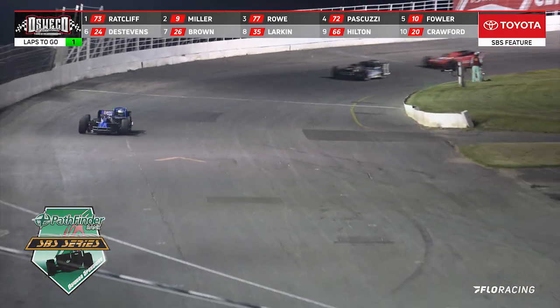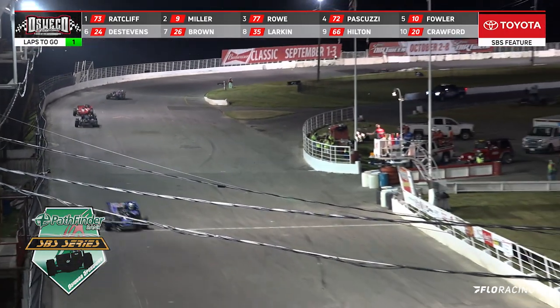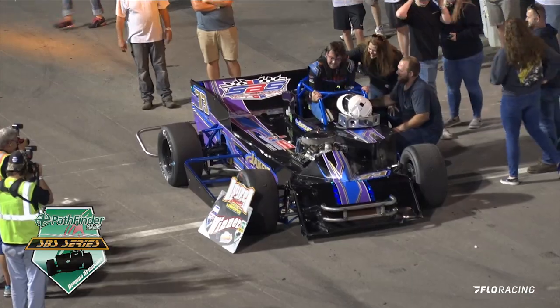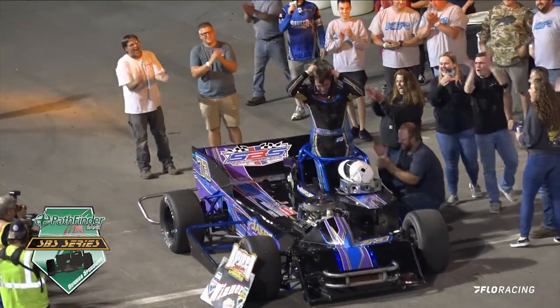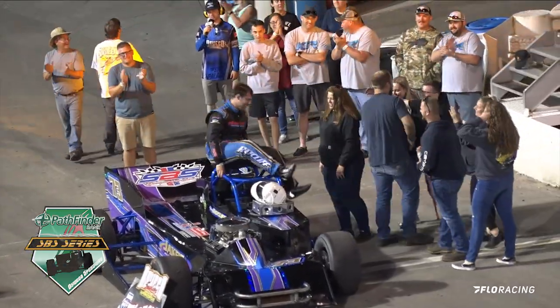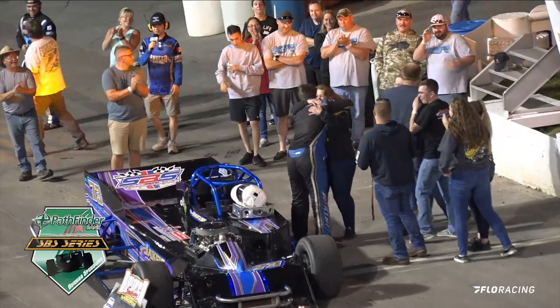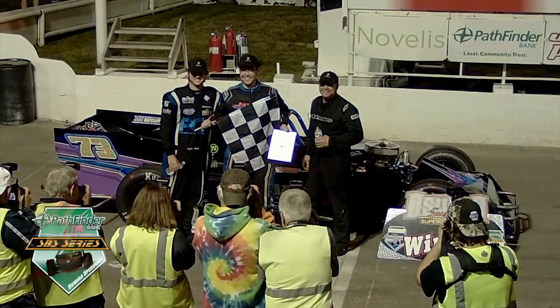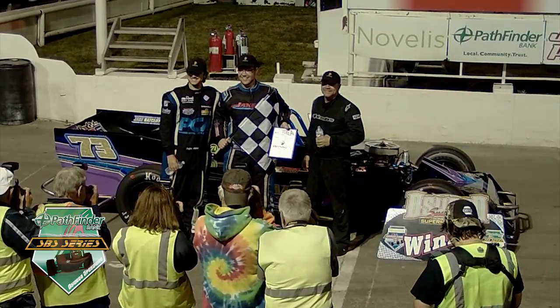Working off of turn number four, the checkered flag is in the air. Noah Radcliffe takes the win. Griffin Miller is second. Noah Radcliffe, ladies and gentlemen, just climbing out of his car and picking up his first victory — another first time winner here at Oswego Speedway.